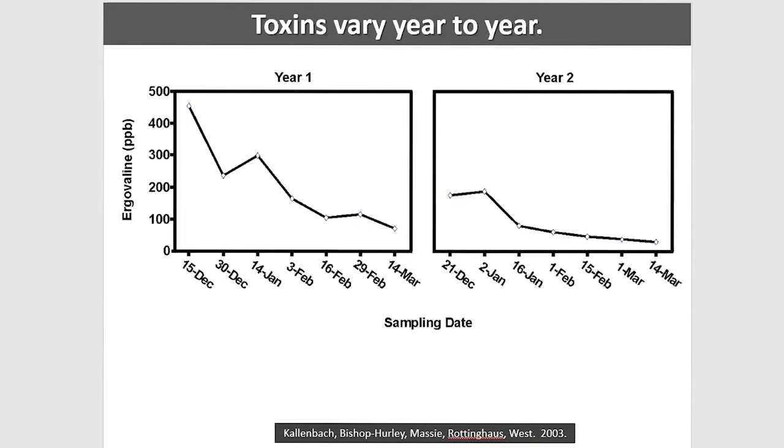Another study from Kallenbach — a stockpile study — shows ergovaline levels in year one at about 475 parts per billion, about twice as high as we'd want to see to avoid fescue foot and calving and milking problems. The very next year on the same place it was half that. This affects our ability to give a specific nitrogen number, because there is great risk and it's not just rare — this risk is there every other year.